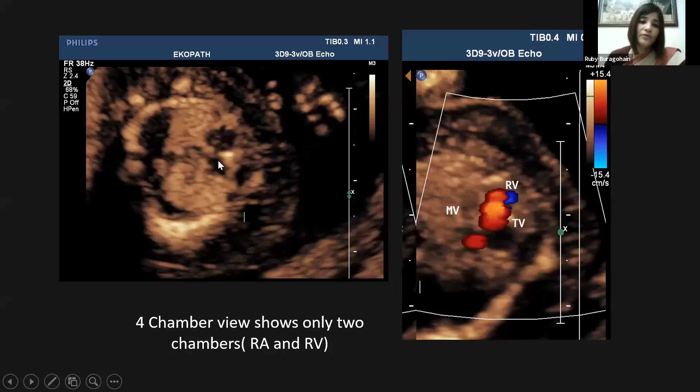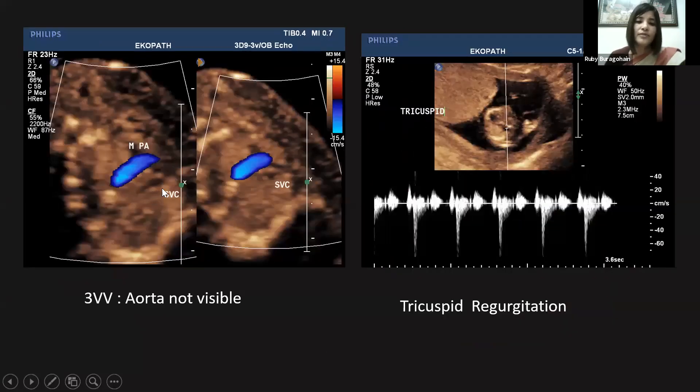The four-chamber view shows just two chambers — the right atrium and right ventricle — while the left-sided chambers are so small they are not even visible. The color Doppler at the four-chamber level shows just one inflow. The three-vessel view with color Doppler shows the presence of one great artery by the side of the SVC, which is the pulmonary artery. Spectral Doppler also shows some tricuspid regurgitation.